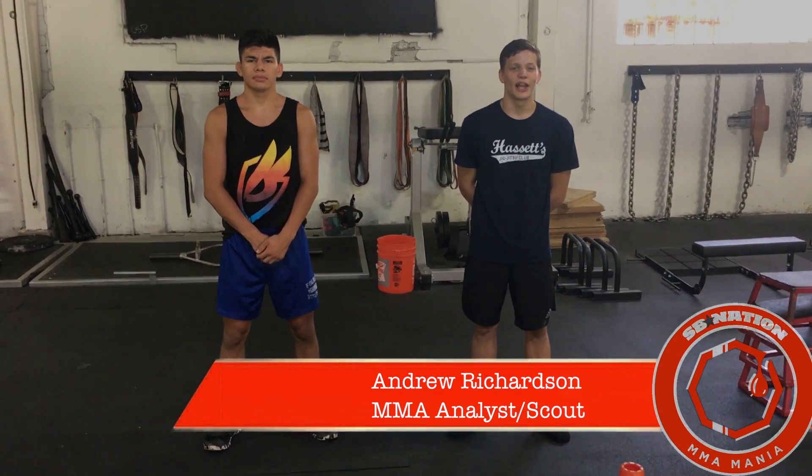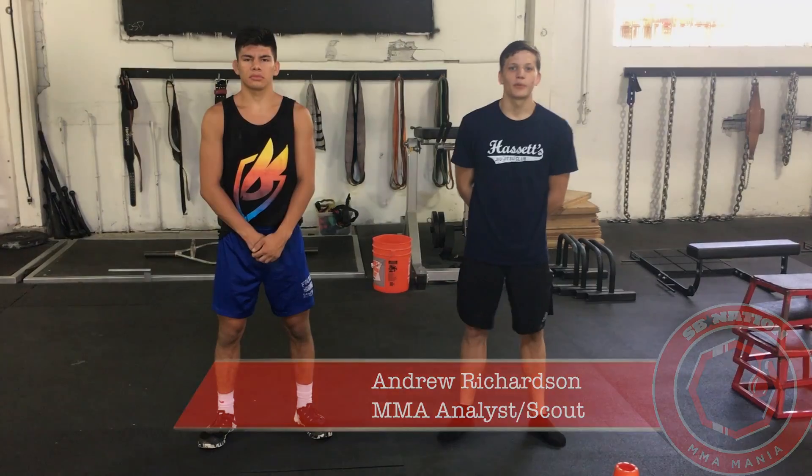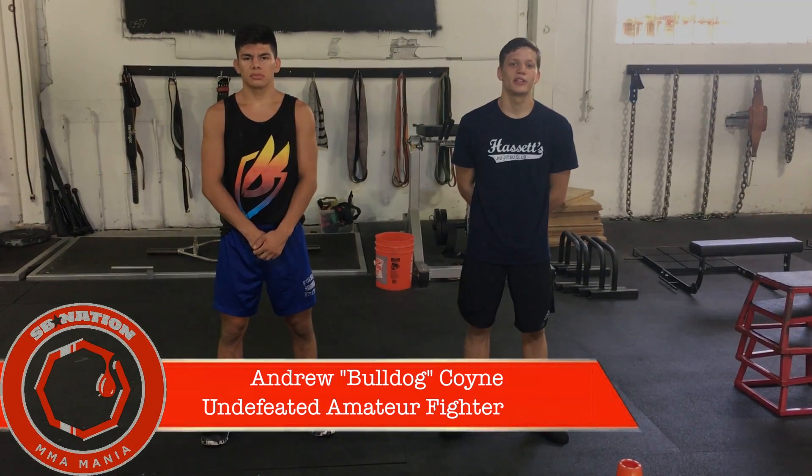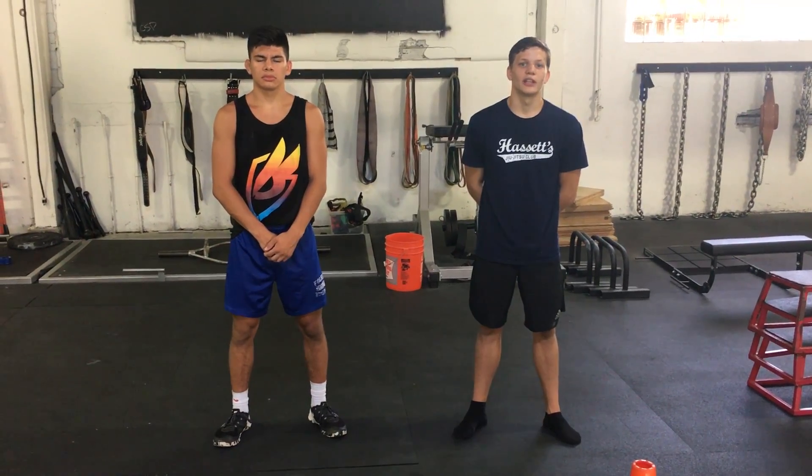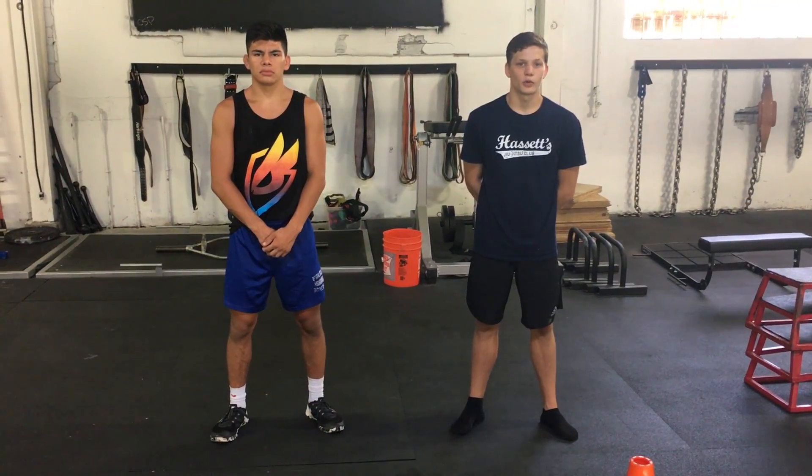Hey guys, this is Andrew Richardson and Andrew Coyne coming to you from Capital Strength Performance for MMA Mania to do another fighter-on-fighter technique highlight. This time we're going to take a look at current light heavyweight kingpin Daniel Cormier.